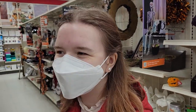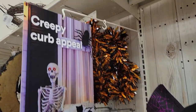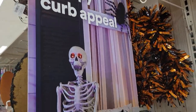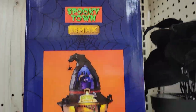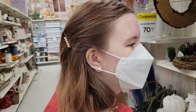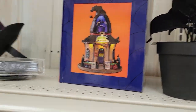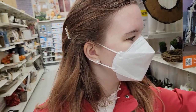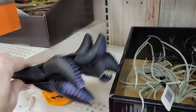Believe it or not, we're in Michael's and they still have Halloween stuff left — creepy curb appeal. They also have Spooky Town. I thought they got rid of all the Spooky Town stuff, but this might be from a previous year.